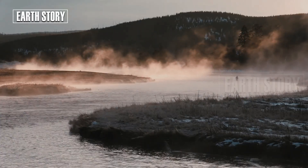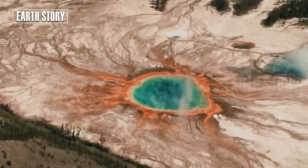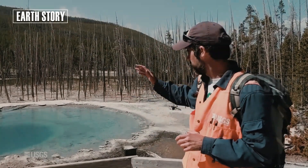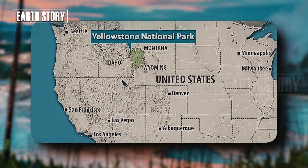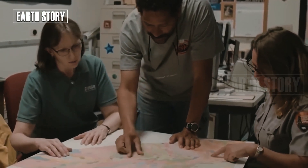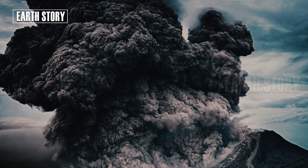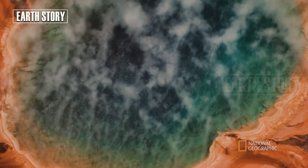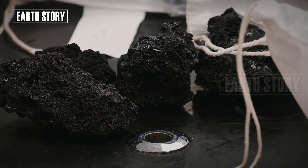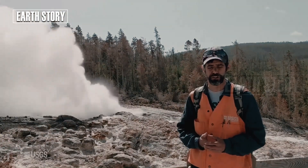Amidst the serenity of the Yellowstone wilderness, a rare phenomenon occurred again in 2025. Steamboat Geyser, the world's tallest geyser, erupted twice this year, cementing its place as one of the most mysterious geothermal wonders on the planet. The first major eruption of the year was recorded on February 3, 2025 — the jet reached more than 300 feet (90 meters) and lasted for more than 10 minutes, followed by a steam phase that lasted several hours. The second eruption occurred on April 14, 2025, at around 11:05 AM local time. This was the 171st eruption since its active period began in 2018.